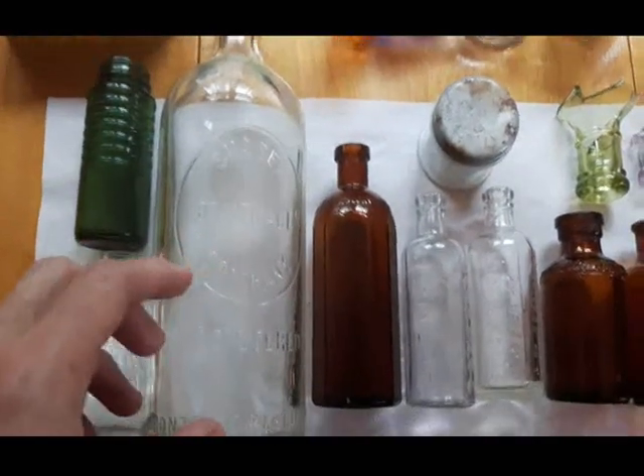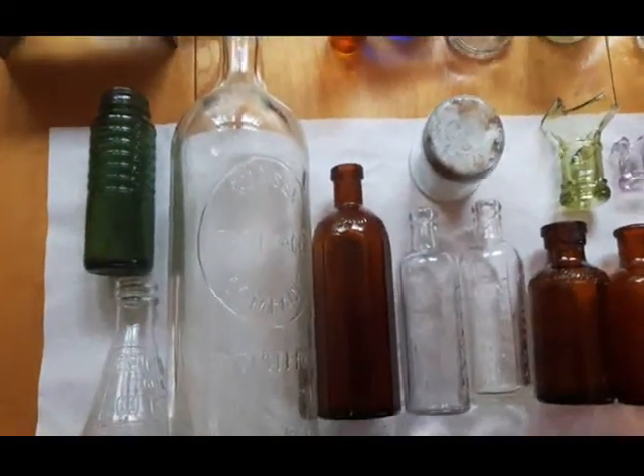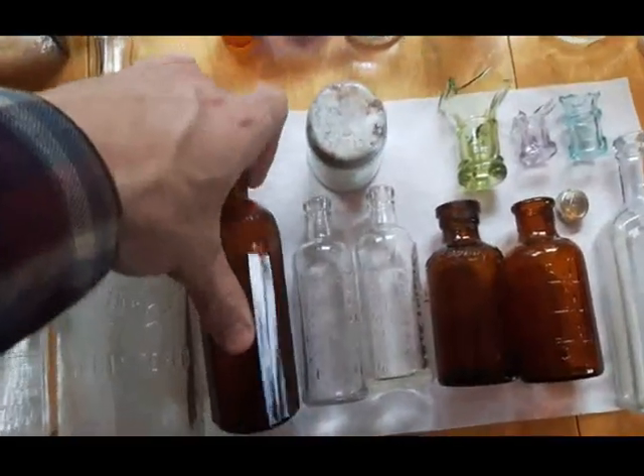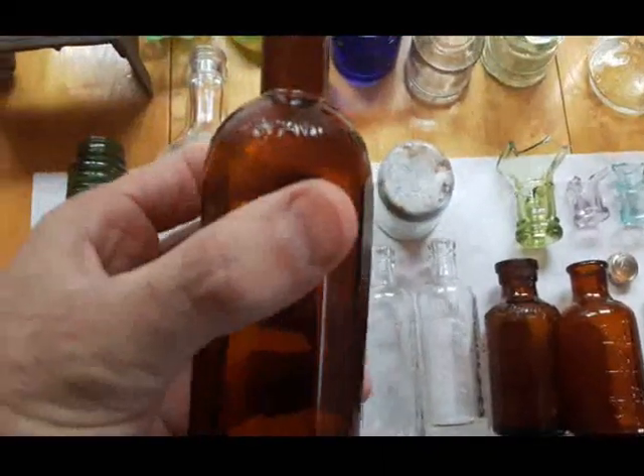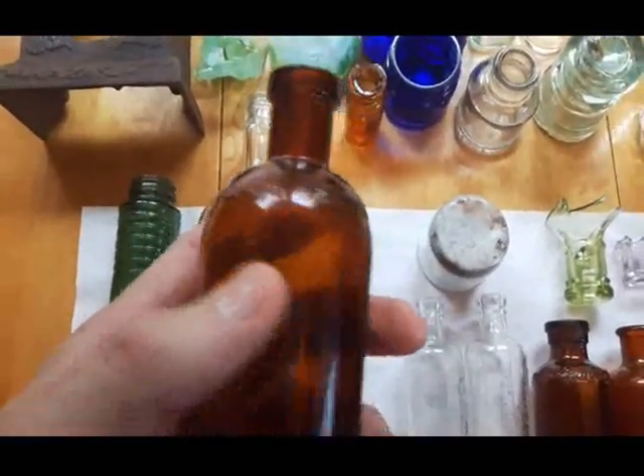Now on to the other location. We got the Sussex Beverage Company bottle, that's from the 1920s. This Kendall Spavin Treatment is from the 1920s or 30s.